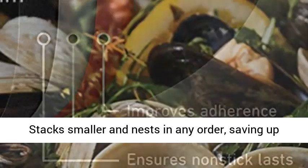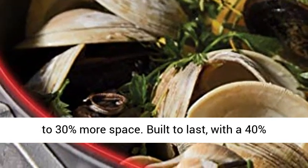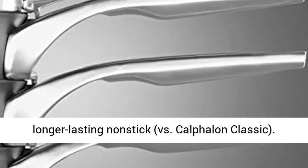Stacks smaller and nests in any order, saving up to 30% more space. Built to last, with a 40% longer-lasting non-stick versus Calphalon Classic.